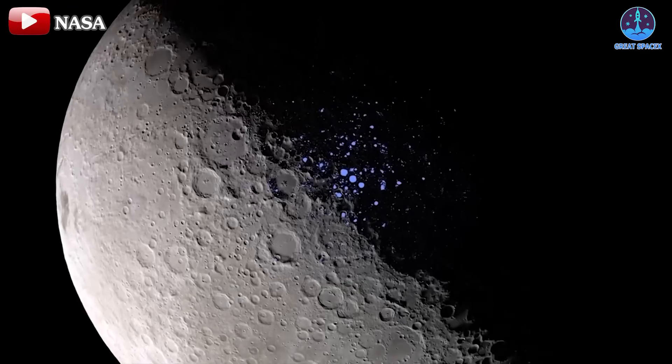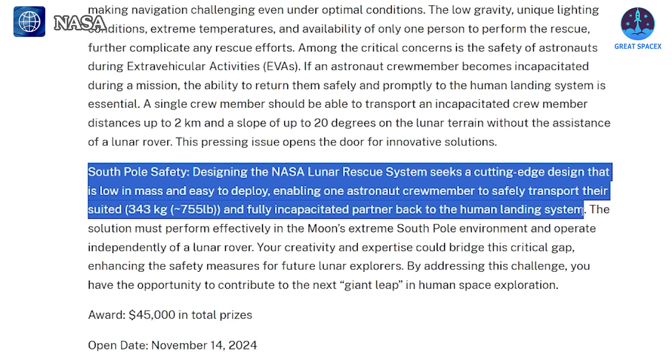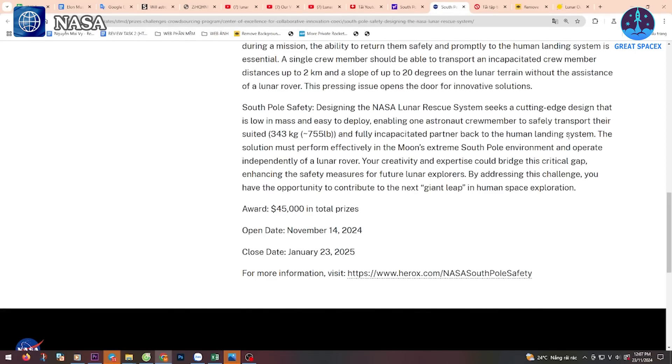These factors necessitate a rescue system capable of swift and reliable performance. NASA's vision is impressive: it envisions astronauts being able to transport incapacitated colleagues weighing up to 343 kilograms across a distance of two kilometers, even on slopes of up to 20 degrees, without the aid of a rover. To encourage innovative solutions, NASA is inviting ideas from the public, with a submission deadline of January 23rd, 2025, and a total prize pool of $45,000 USD.